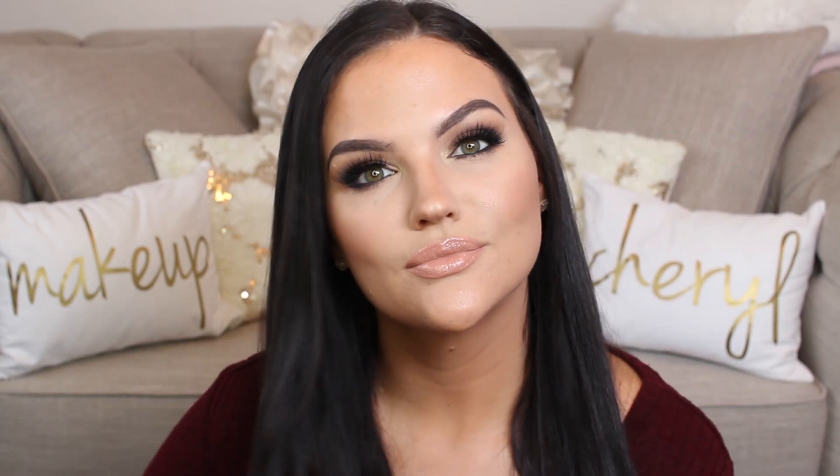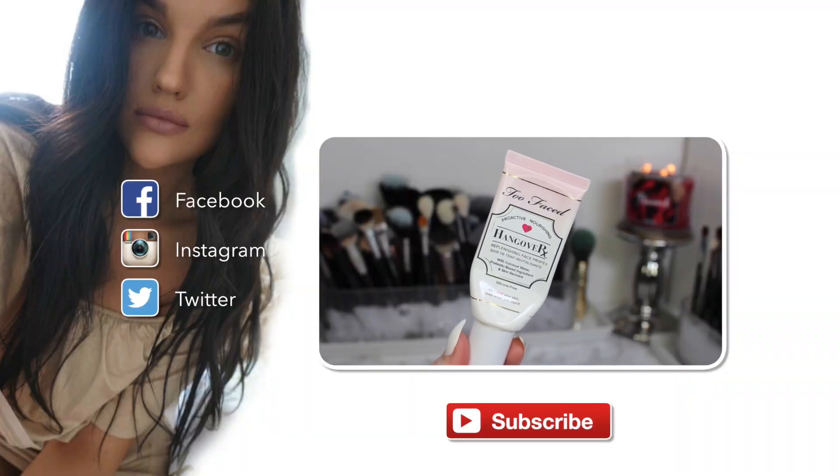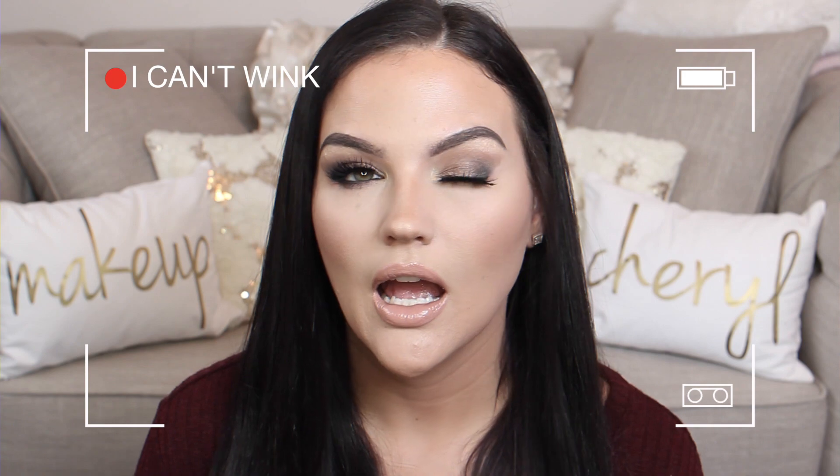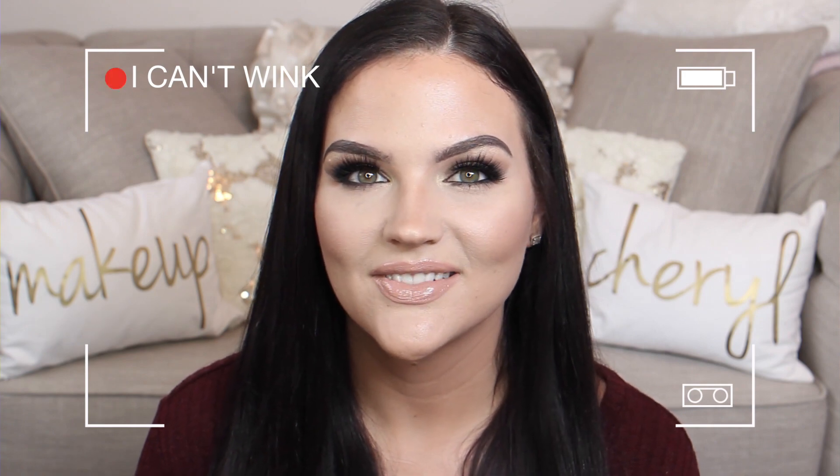I'm setting my face with the Urban Decay All Nighter — in the new packaging — and that completes the look! I hope you guys enjoyed this video. It actually turned out; I was so happy, so never give up. I'll see you next time!